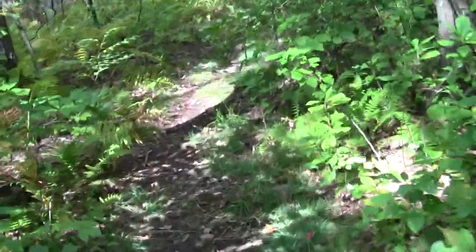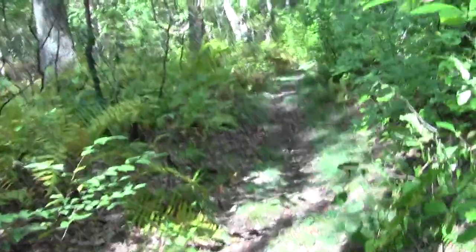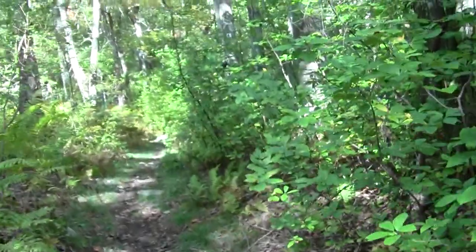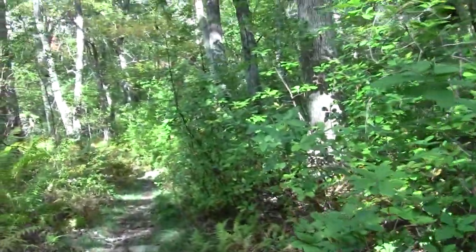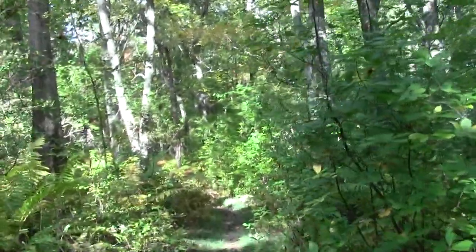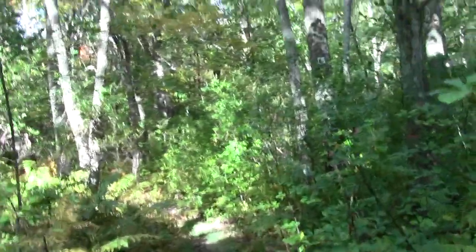We are definitely along the east-west trending stretch of the trail. And look — it's a Bay Circuit Confidence Blaze. Look at that!